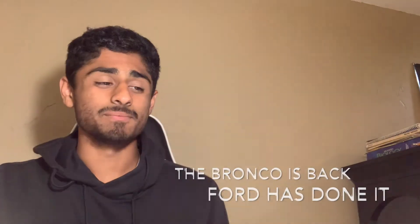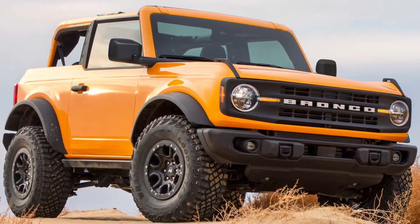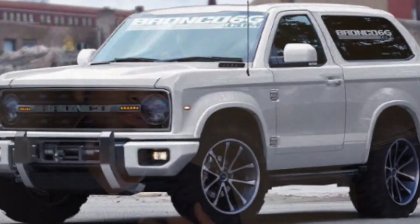Ford has finally done it. The 2021 Bronco is here. After three years of them announcing that the Bronco was going to come — three and a half years — they announced it at the Detroit Auto Show in 2017, which is of course in January. It's been three years, and they finally released it.